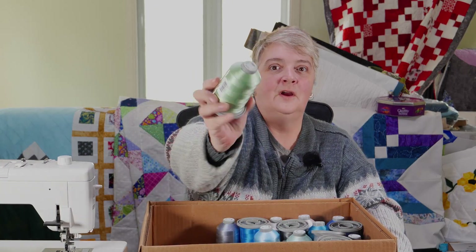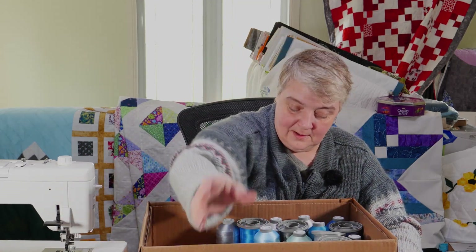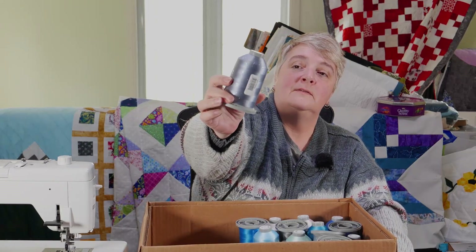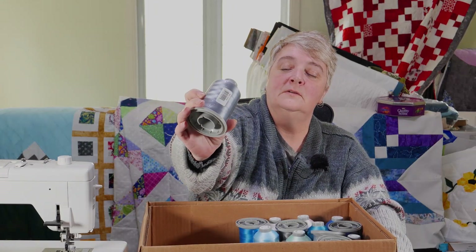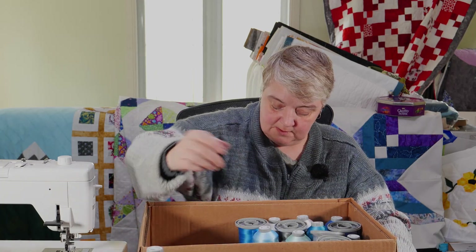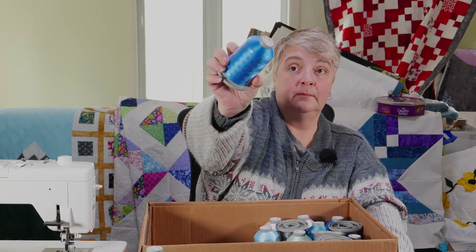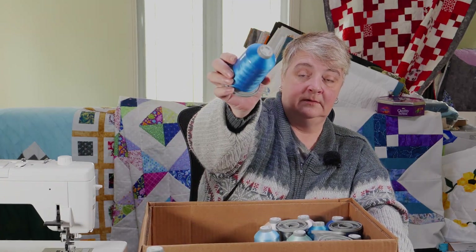This one here is sea foam. Very excited by that one — I like greens and blues, so that's really cool. This one here is silver. Just a nice silver color, not too dark in tone. And marine blue — definitely like that.